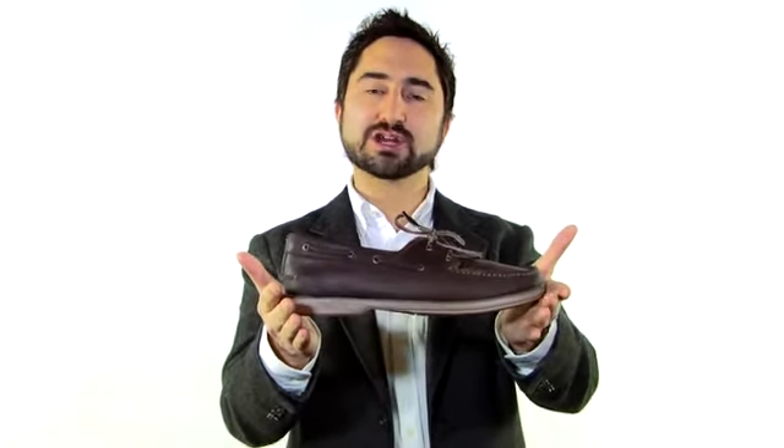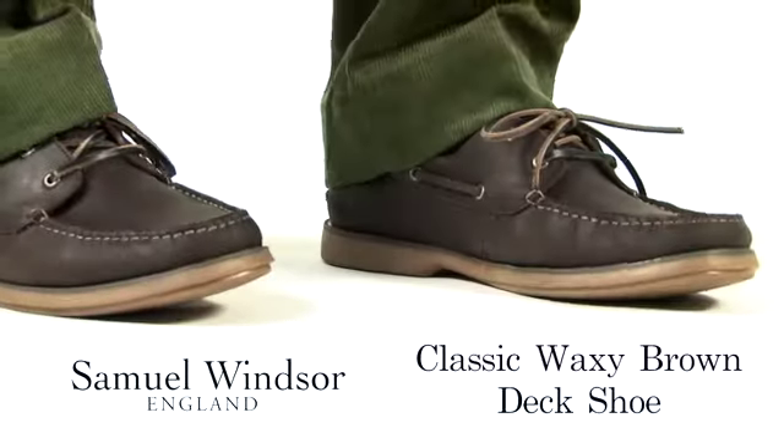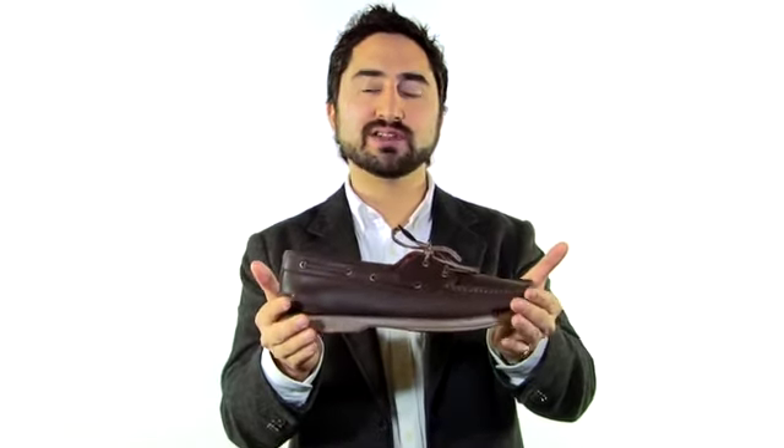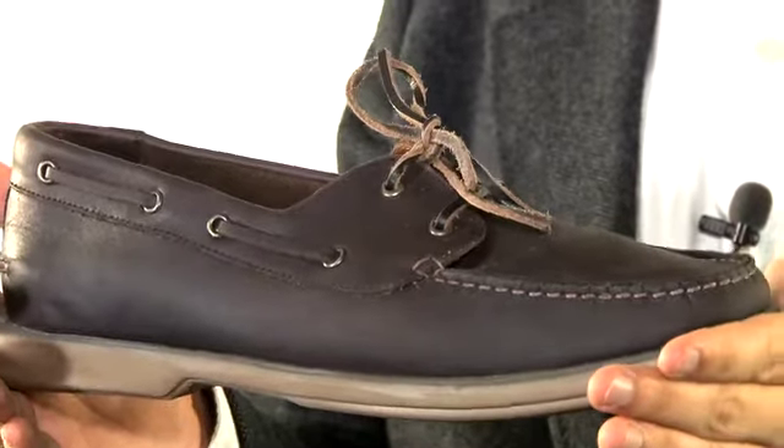This is the classic waxy brown deck shoe from Samuel Windsor. Modern boat or deck shoes were said to have been invented in 1935 by Paul Sperry.